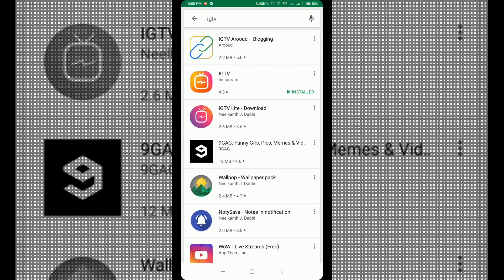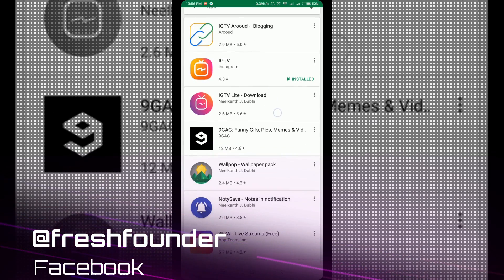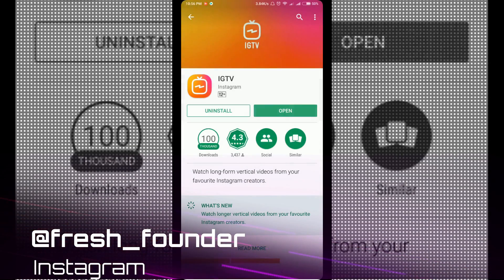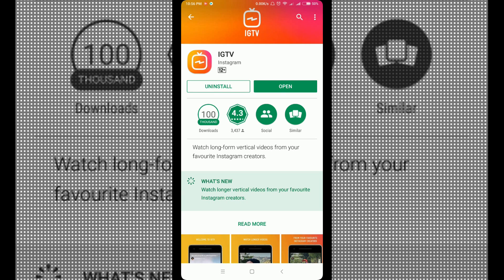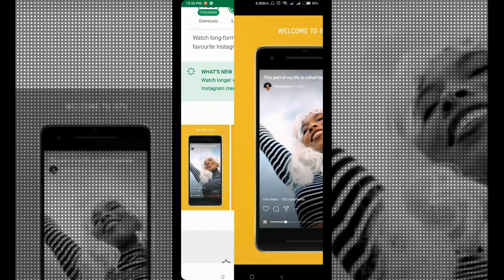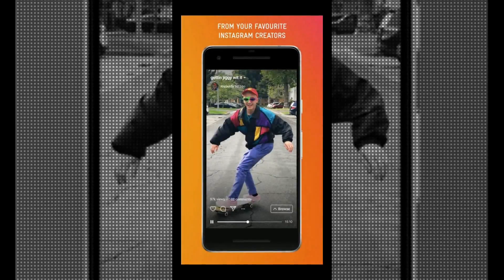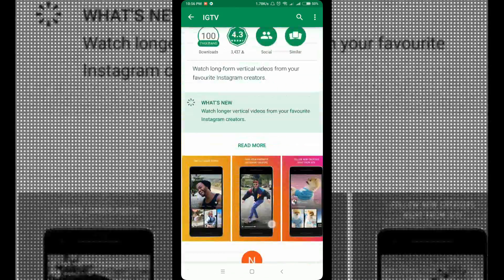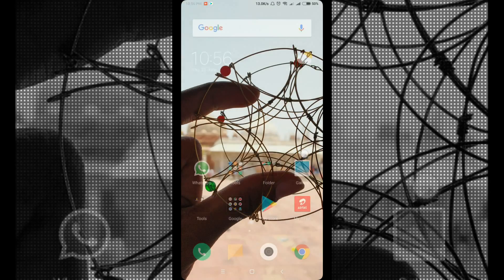IGTV can be found on any device, whether Android or iOS. If you have an Android device, you can find this application on the Google Play Store, or for iOS it is on the App Store. Just go and type IGTV and click on IGTV Instagram. You can see that the application was just launched and it has more than a hundred thousand downloads with a rating of 4.3 stars. I have already installed it and Google provides some preview images of the application, and the reviews are also quite nice.